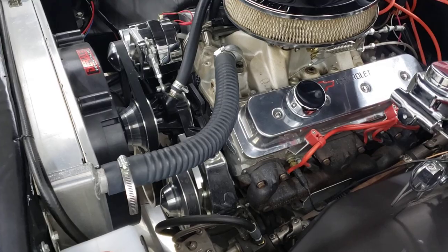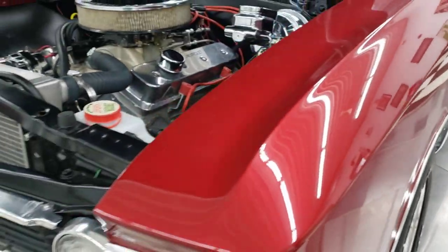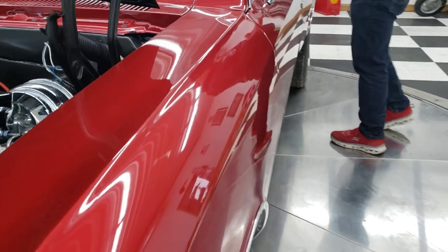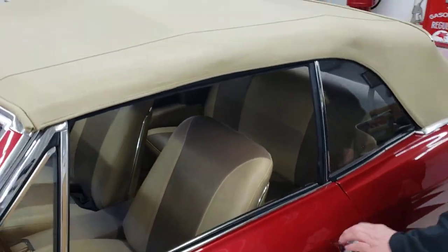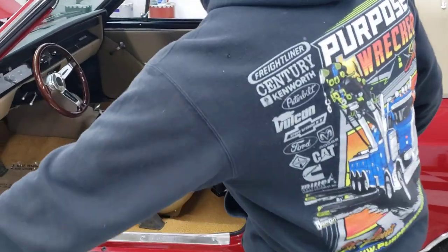Chrome power steering pump on this car. The car is absolutely gorgeous. The paint is really, really nice. Beautiful tan convertible top. It does have a digital dash, a tilt steering column. The interior in this car is really, really nice — all leather interior. Very soft.